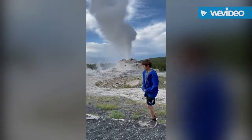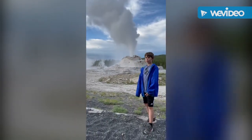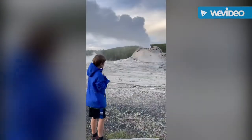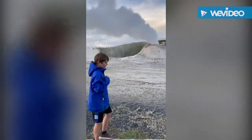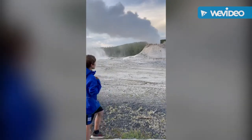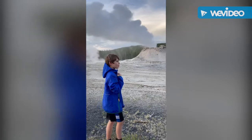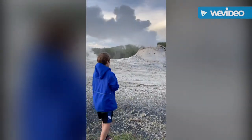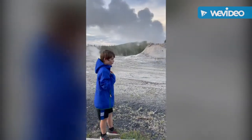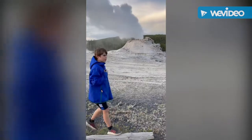I've seen Castle Geyser — it's a dome, sort of looks like a castle. It's a really cool geyser. The Castle Geyser has been going on for 45 minutes and it doesn't look like it's stopping anytime soon. So we're just going to leave because we don't want to wait any longer for it to stop, but it's really cool.